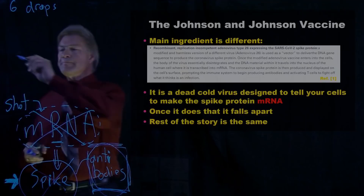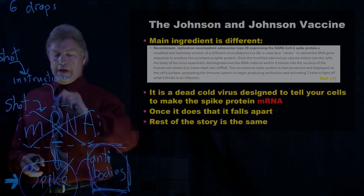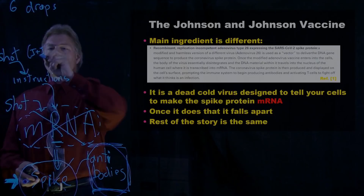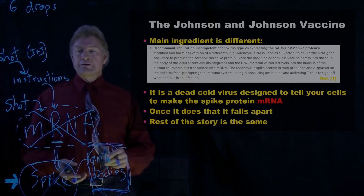It's designed to tell your cells to make the spike protein mRNA. So there's another stop here for Johnson & Johnson's: you get the shot, it gives cells instructions, and those instructions make the mRNA. Then the rest of the process is the same. Moderna and Pfizer make the mRNA in a factory in a lab somewhere, and that's inside the six drops of liquid.